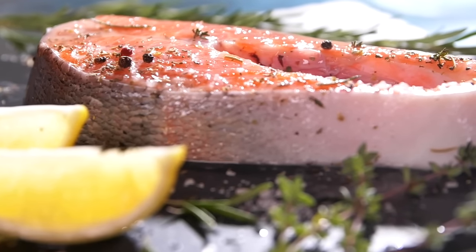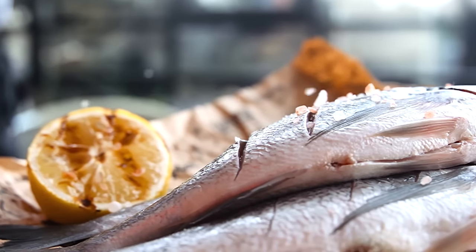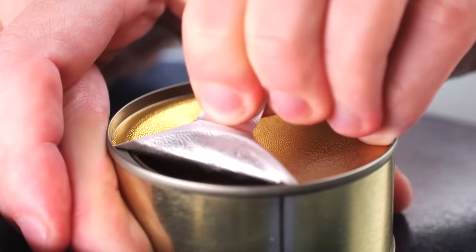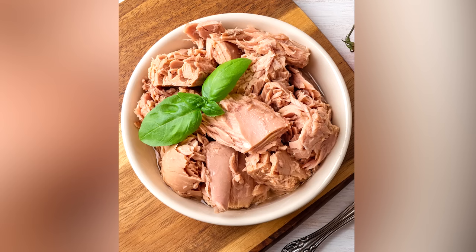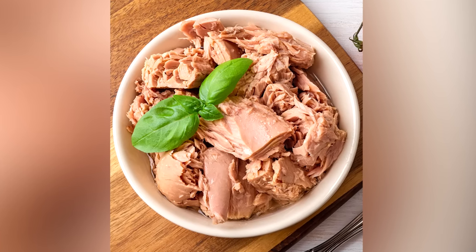Fish, in general, is considered to be a healthy food. The FDA recommends that non-pregnant adults eat at least eight ounces of seafood a week, and grocery store canned tuna is one of the easiest types of fish to prepare, since it's already cooked. But there are some canned tuna options that are healthier than others, and it mostly comes down to mercury content.